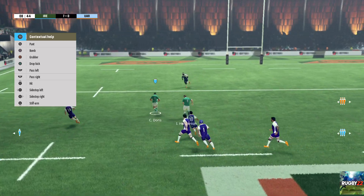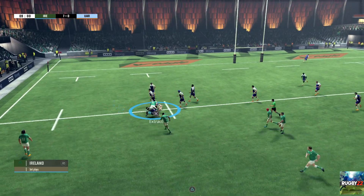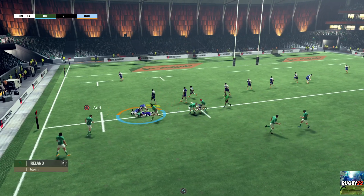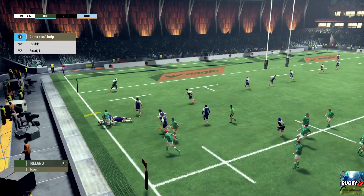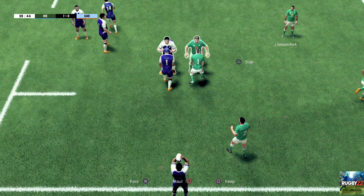Quite a risky offload in that tackle. They need support. The defender really cut him down. Ruck forms. Ball still in their possession. The referee says that's a ruck.